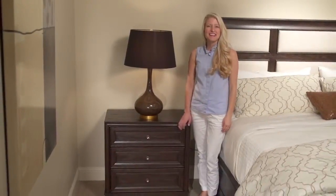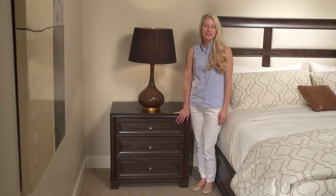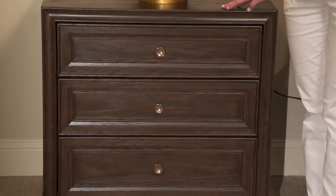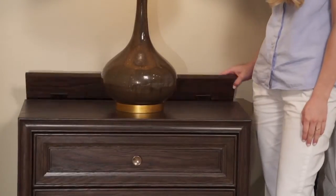Hi, I'm Paige and this is California's nightstand. This stunning Hollywood Hills finished nightstand makes a sophisticated statement with bright copper finish knobs on each of the three drawers. There's also a flip top in the back which reveals a power supply.